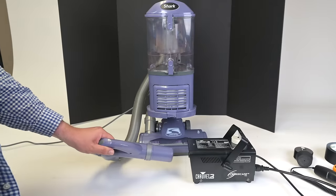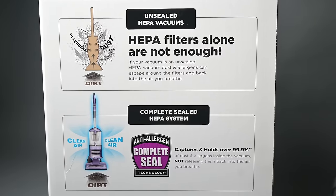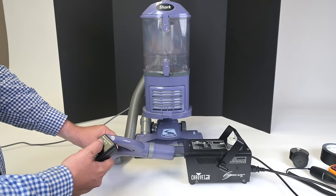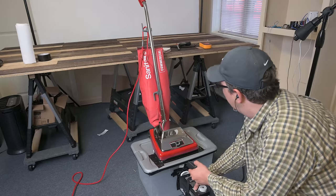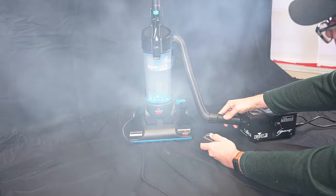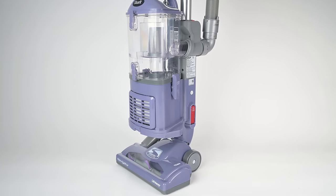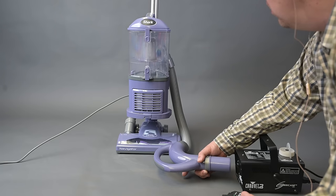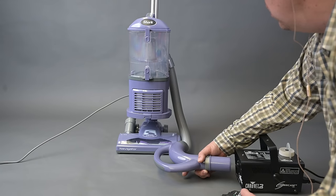Starting off with the pros, I wanted to mention its filtration first. This vacuum not only has a HEPA filter, but what Shark calls complete seal technology. Basically, that means it keeps all the dust in the vacuum, so you don't breathe in what you're trying to vacuum up. That's a very rare quality for vacuums in general, but it's an extremely rare quality for vacuums in this price range. You typically need to spend at least twice, sometimes three or four times this price to get a good filtration system. Even after 10 years, the Shark Navigator Liftaway is still the cheapest upright vacuum I know of that has a truly good sealed HEPA system.